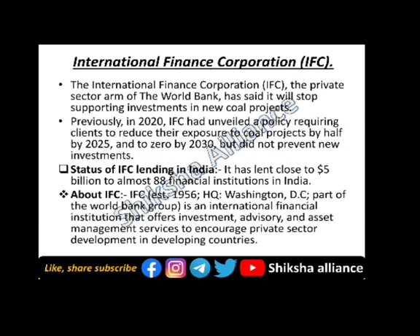The next topic is the International Finance Corporation, IFC. The International Finance Corporation, the private sector arm of the World Bank, has said it will stop supporting investment in new coal projects. Previously in 2020, IFC had unveiled a policy requiring clients to reduce their exposure to coal projects by half by 2025 and to zero by 2030, but that policy did not prevent new investment. IFC has provided approximately 5 billion dollars to almost 88 financial institutions in India.